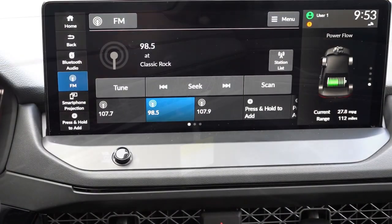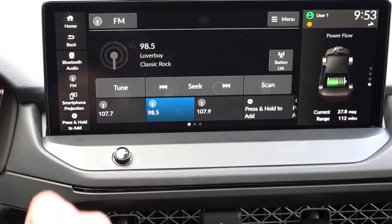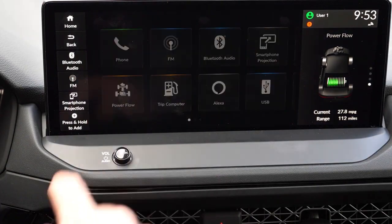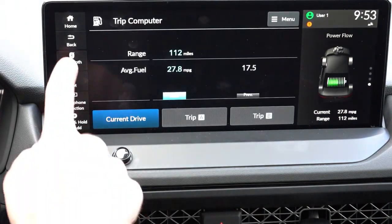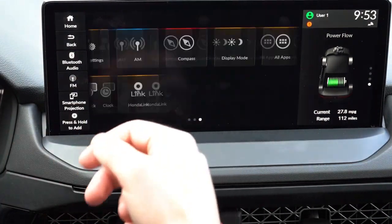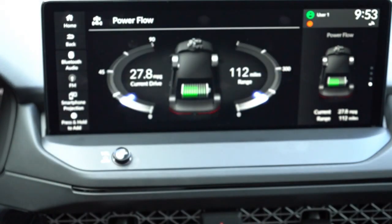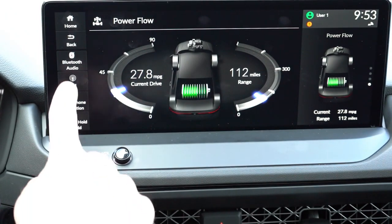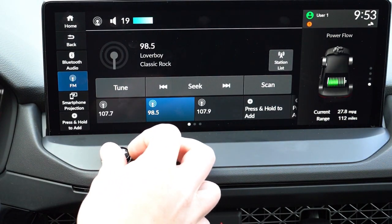The infotainment screen is massive. LX and EX get a 7-inch color touchscreen, but the hybrid trim levels get a 12.3-inch color touchscreen display. Either way you get Android Auto, Apple CarPlay, and Bluetooth audio streaming — but on the hybrid trims it's wireless Android Auto and Apple CarPlay, so you don't even have to plug in your phone. You can also check climate control settings, driving statistics, and radio information on the screen.